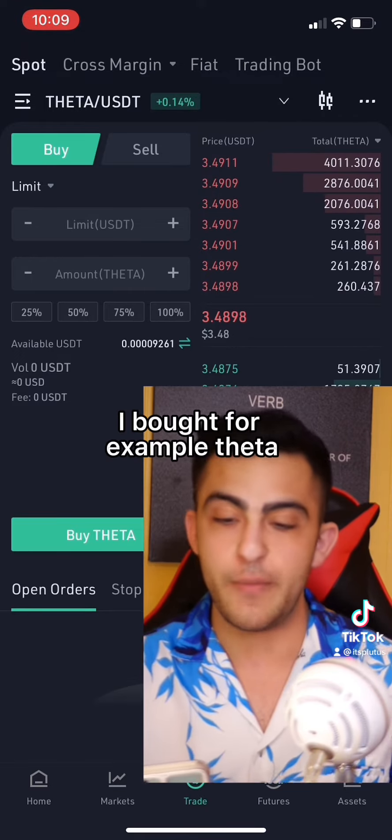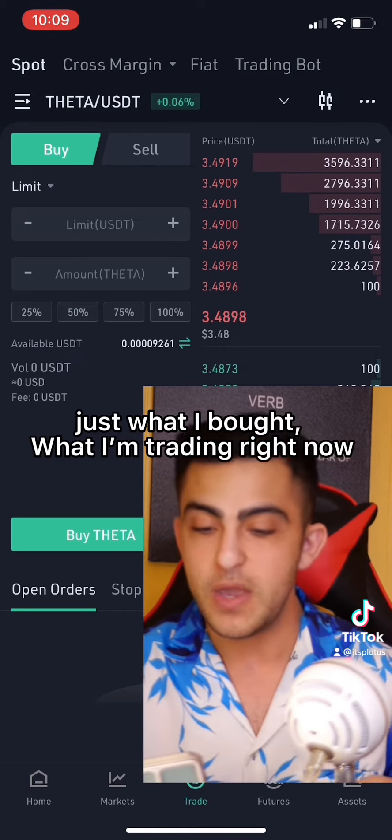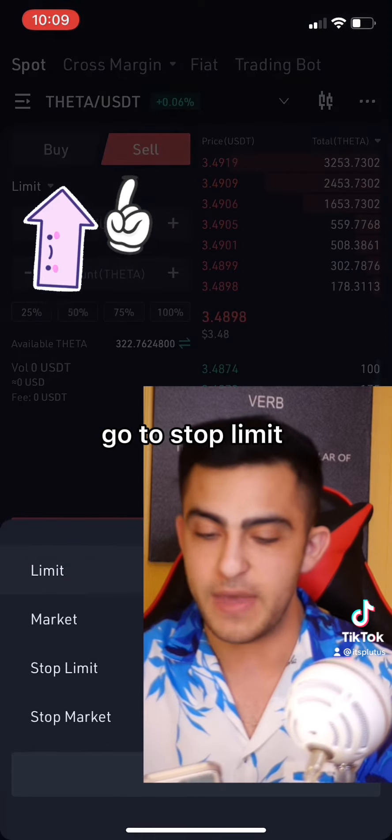What I do is on KuCoin — I bought, for example, Theta. I'm not recommending Theta, just what I'm trading right now. You buy it, and once you've bought it, you go to sell, hit the limit button, and go to stop limit.